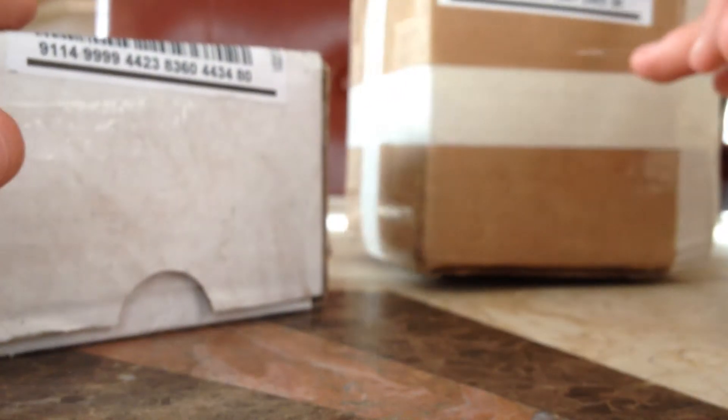Hey guys, today I have an unboxing video. I have two packages from Trids. So, let's get into these. I'll do this one first.